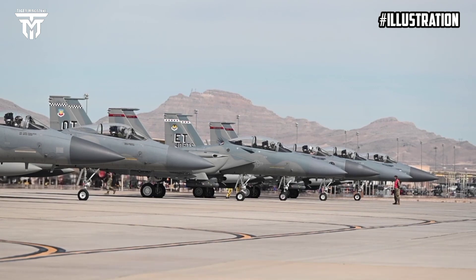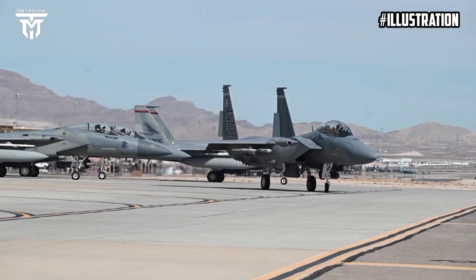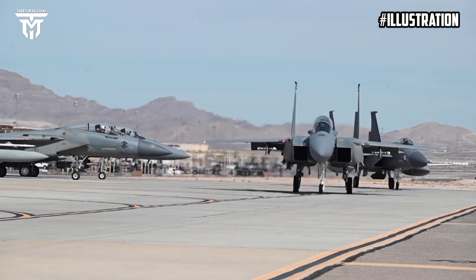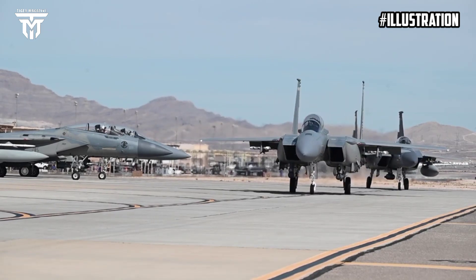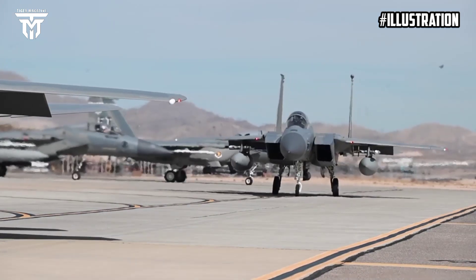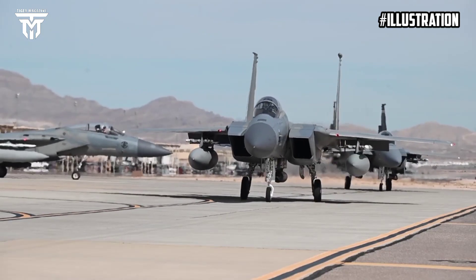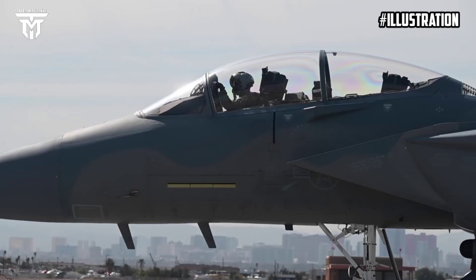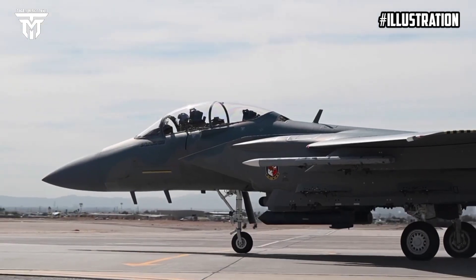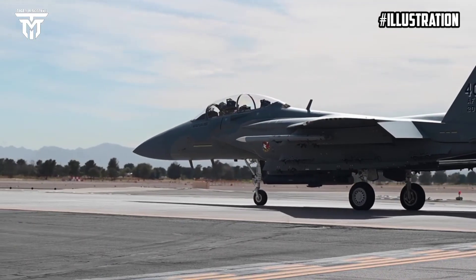A plethora of weaponry outfits the F-15EX Eagle II, ranging from air-to-air and air-to-ground missiles to various bombs, with a capacity for up to 22 air-to-air missiles like the AIM-120 AMRAAM or AIM-9X Sidewinder, and a payload limit of 28,000 pounds of air-to-ground ammunition such as JDAM or small-diameter bomb (SDB). The F-15EX is remarkably armed, and a 20mm cannon additionally offers close combat capabilities.